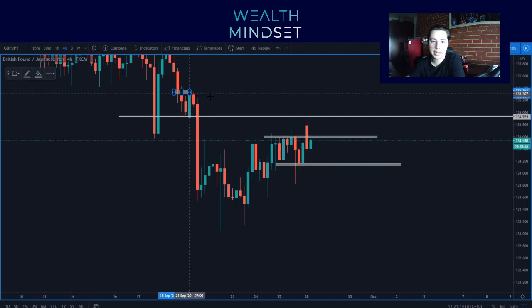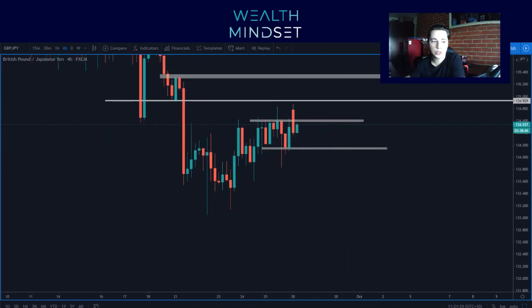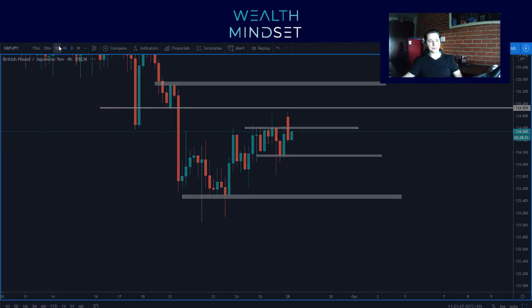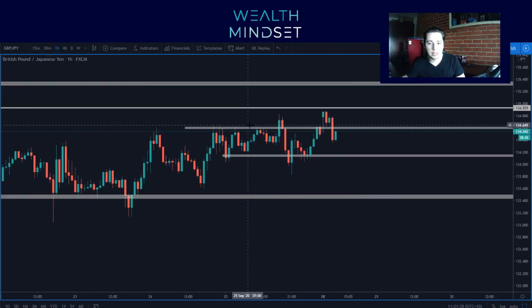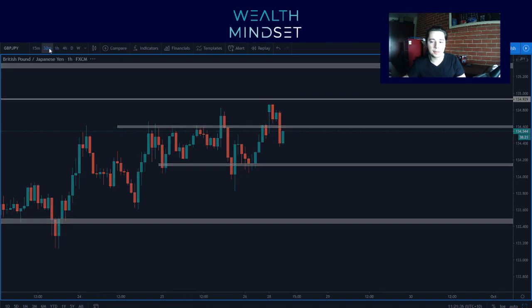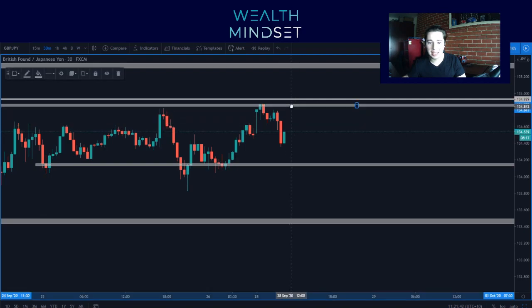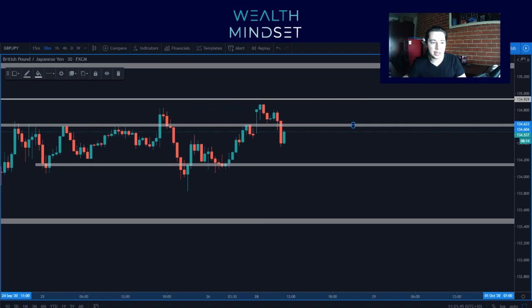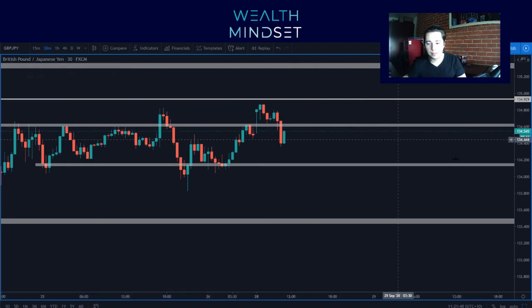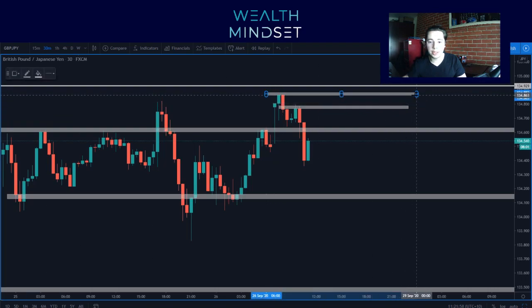Stay away from trading market opens because the market needs time to set up, right? So there's no rush. You've got all week to look for a trade. In regards to buys, you'd probably look for something above 134.600 to come up to here. But as you can see, there's a lot of different resistances that you're going to have to deal with. It's not too bad actually — 16 pips. But yeah, this is a really messy market open. I haven't seen one like this in a very long time.